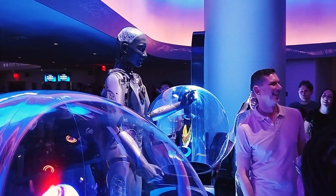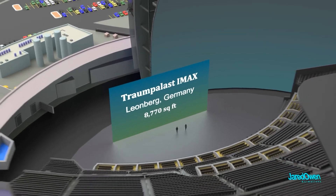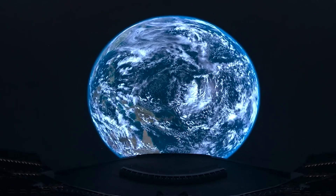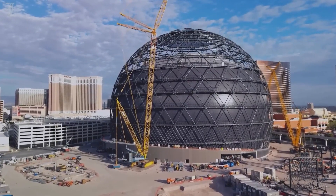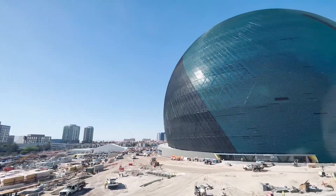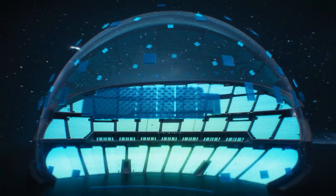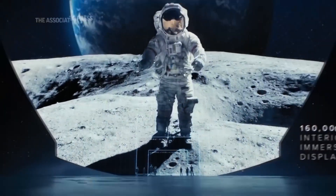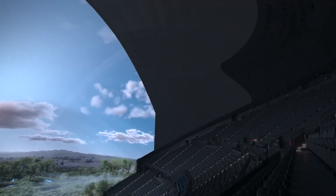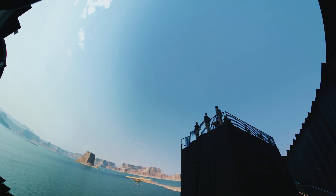Following their encounter with Aura, visitors proceed to the theater, where the Sphere's main attraction awaits. Dominating the space, the main screen stretches roughly 20 times larger than the most expansive IMAX cinemas, curving over and around the audience. Comprising tiles adorned with LEDs, the screen is remarkably flexible, conforming to the Sphere's curvature, and its thinness allows sound to permeate through, enhancing the auditory experience. Despite its monumental size, the screen boasts an astonishing 256,000 pixels, earning it the title of highest-resolution screen in the world.